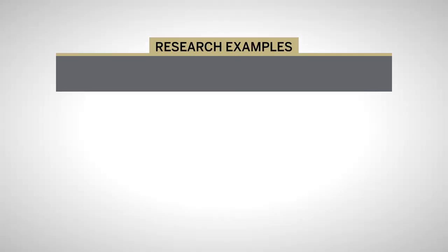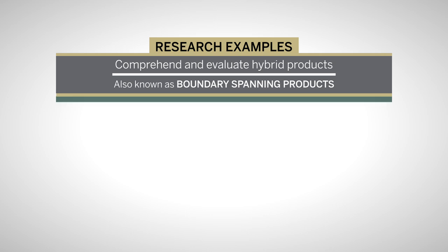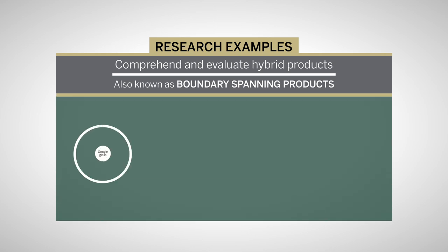Due to their participation, we published our research in a high-ranked marketing journal, and this study was designed to learn how consumers comprehend and evaluate hybrid products, also known as boundary-spanning products. The Google Glass is a great example of this type.